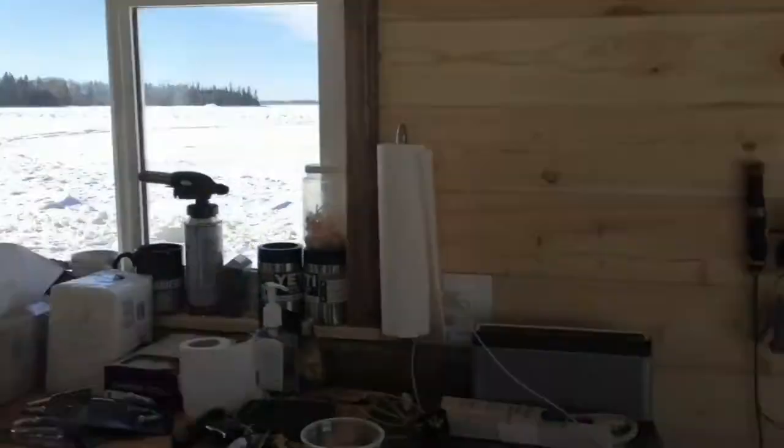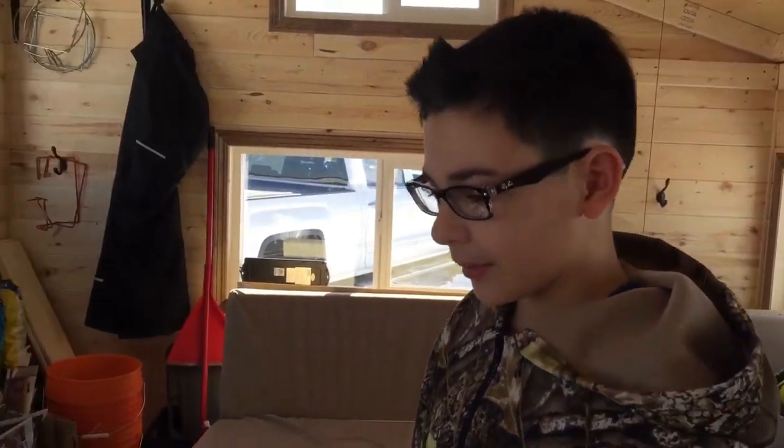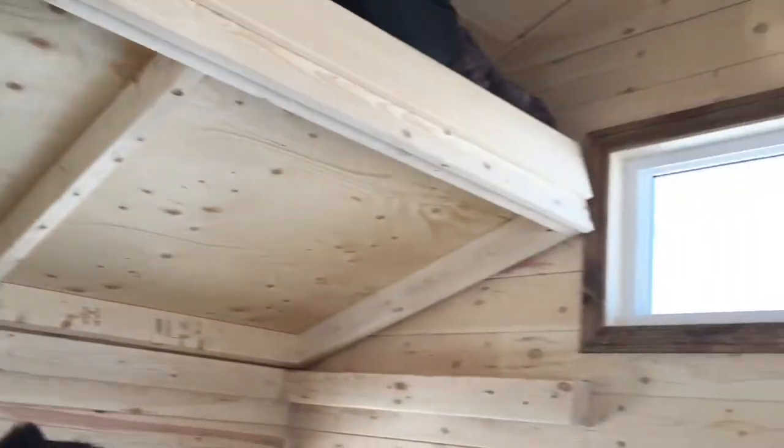Just to let you guys know, we are on Lac Malac, which is a lake in northwestern Ontario. It's a pretty awesome place to be — I'm really hoping to make more videos here in the future with some fishing action and whatnot.